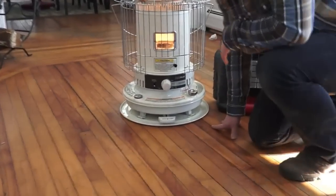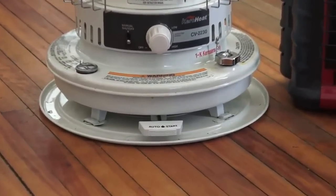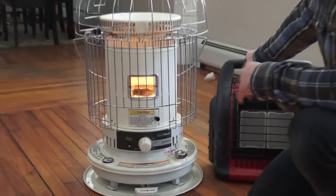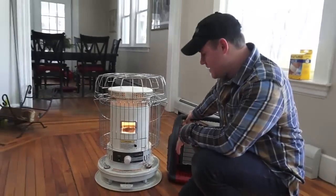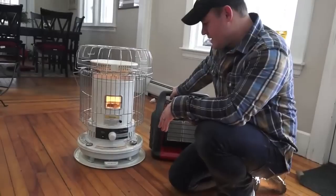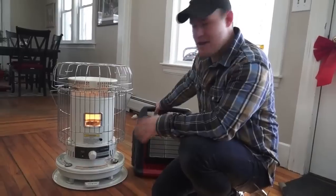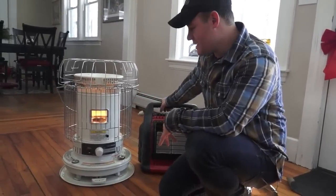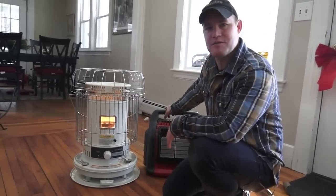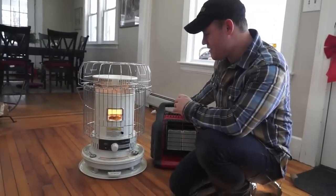What I also like is that it has an auto shut-off. Similar to the Big Buddy, if it detects low oxygen and there's a potential for carbon monoxide poisoning — because carbon monoxide forms in the presence of little oxygen — it will automatically shut off. I do have a couple of carbon monoxide alarms in the home as well, and I would definitely recommend that if you're heating with either one of these heaters.